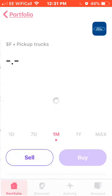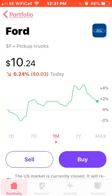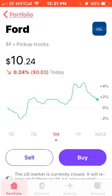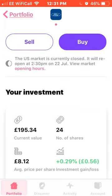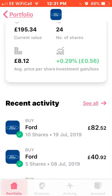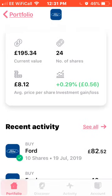Next we have Ford. I recently bought another 10 shares of Ford, so they're up around 2% this month. I now own 24 shares of Ford with an average price of £8.12, up around 0.29%. As you can see, my 10 shares were purchased yesterday for £82.